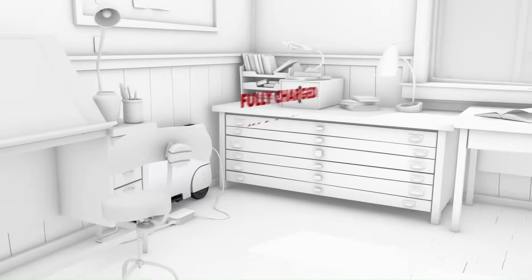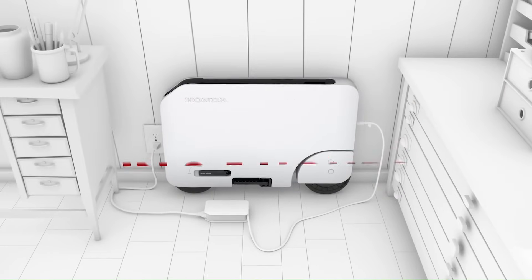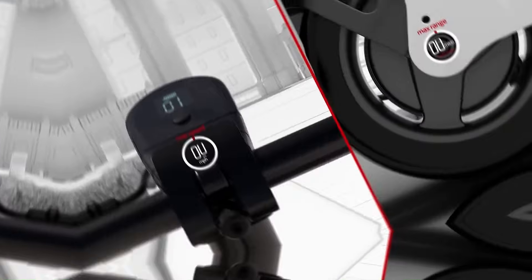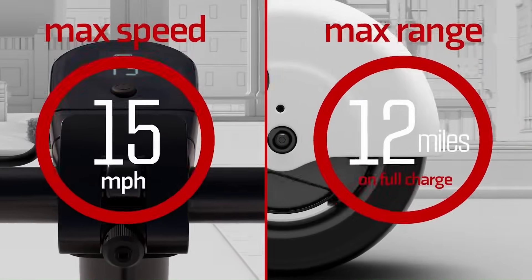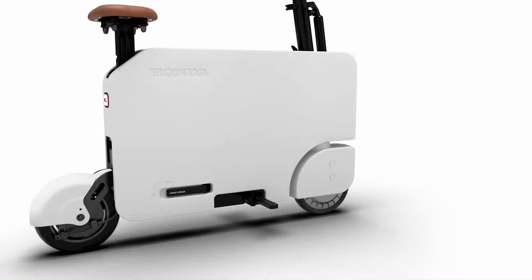The battery takes about 3.5 hours to fully charge. The Moto Compacto has a single-speed transmission and a front disc brake, with a starting price of $995.